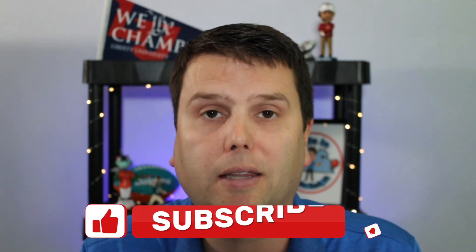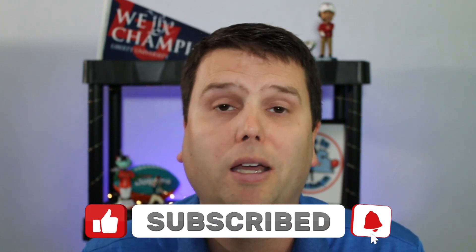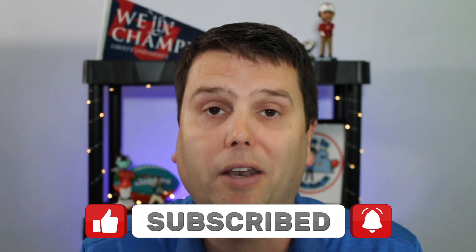Before deciding whether Norfolk, Virginia is right for you, do as much research as possible. I recently did a video on the pros and cons of Virginia Beach and other cities in Hampton Roads — check those out. Don't forget to hit like and subscribe. If you're thinking about moving to Hampton Roads, we want to help you. Until the next time, see you on the next video.